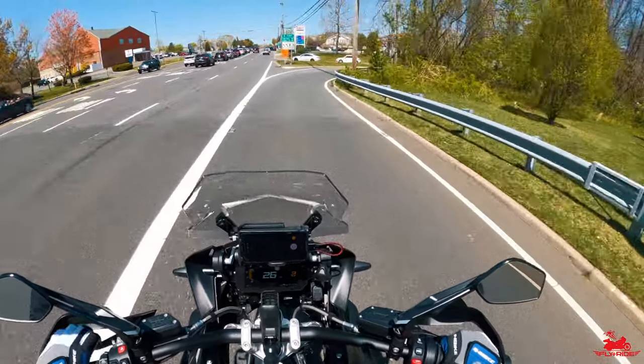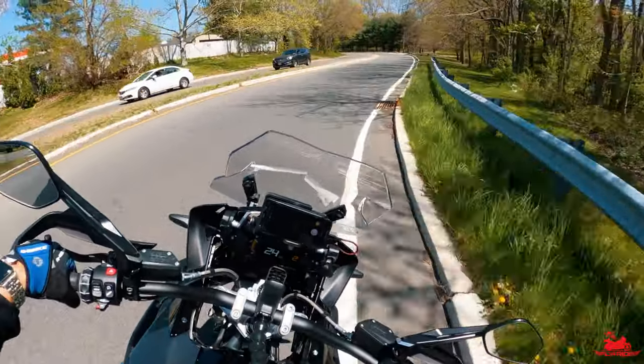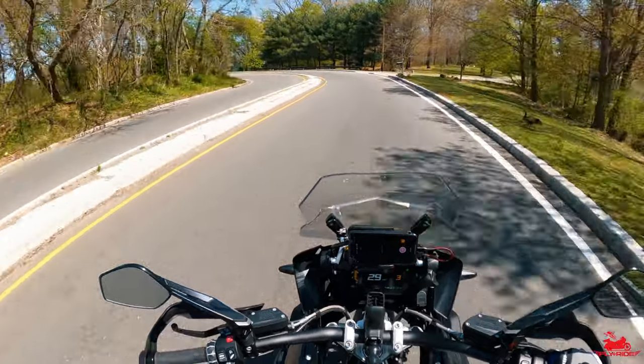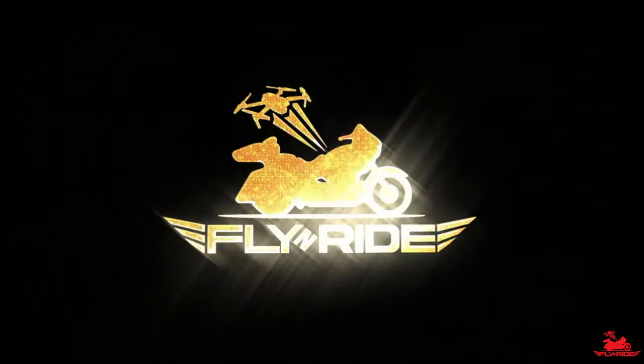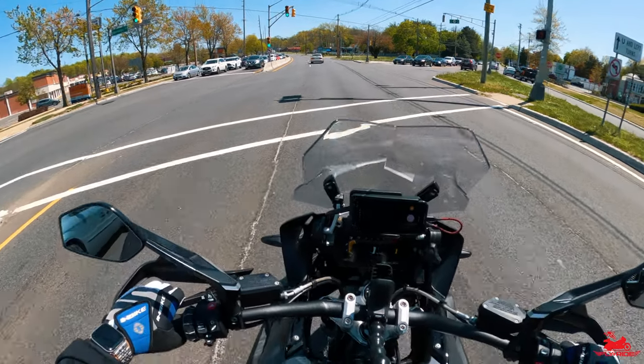So again, a short ride. I'm going to take you to some nice spots. Beautiful weather out in New Jersey — everything is blooming. And then I'll come back to you at the end and wrap it up. Let me know what you think down in the comments below. We'll give it a good rip here — this will be a nice straightaway. Let's go.